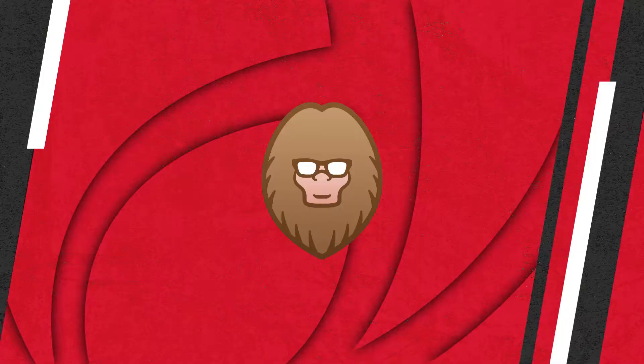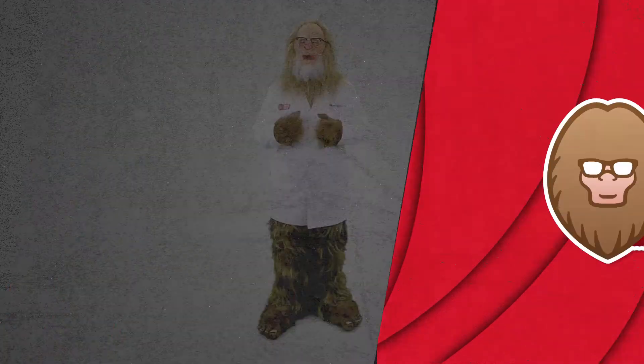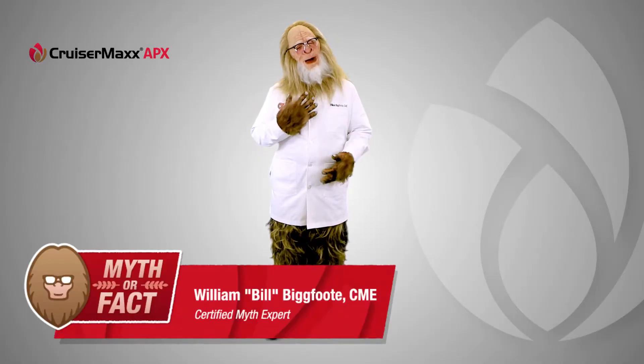Soybean seed treatments don't have a direct impact on yield. Welcome to Soybean Seed Care: Myth or Fact. I'm Bill Bigfoot, and as a certified myth expert, I know the difference between myth and fact.